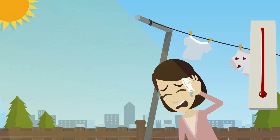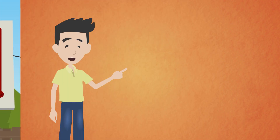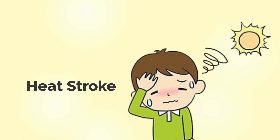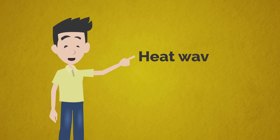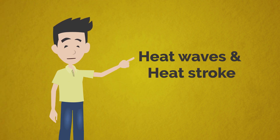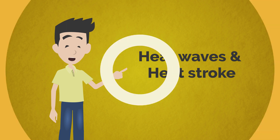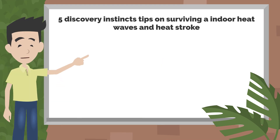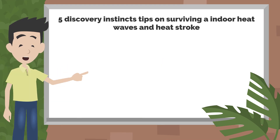Are you staying in an area that experiences heat waves? This condition puts you at risk of suffering from heat-related illnesses like heat stroke. To survive heat waves and heat stroke in places where these conditions are predominant, especially during the summer season, you will need to maintain various survival tips. Don't panic, we got you covered with these 5 Discovery Instincts tips on surviving indoor heat waves and heat stroke.